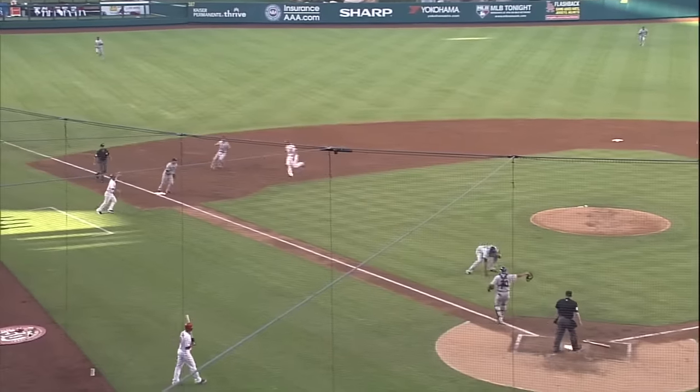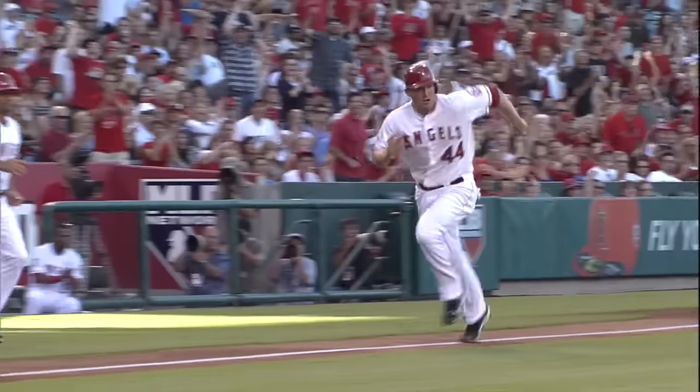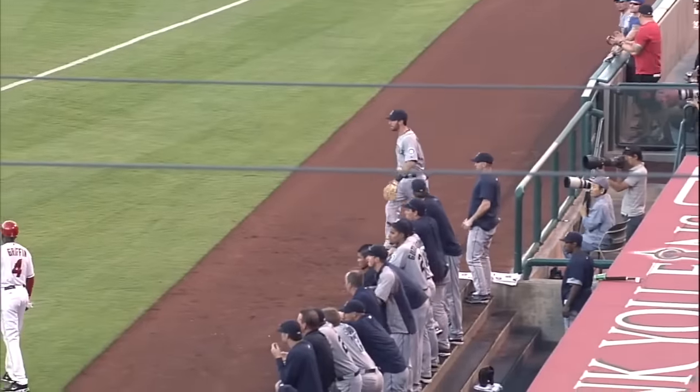Showing bunt again, this one bunted on the third base side. Pineda with a bare hand throw, and it hits Trout. Tremble coming in to score, and it's 1-0 Angels.